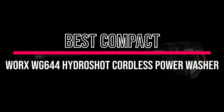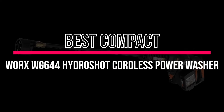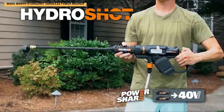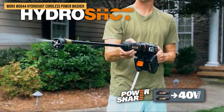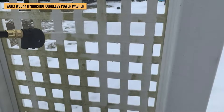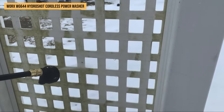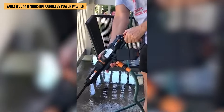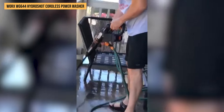Best compact: WORX WG644 HydroShot Cordless Power Washer. We found the WORX HydroShot to be a real game-changer for outdoor cleaning. Imagine you're at your favorite lakeside spot — with the HydroShot, just drop the hose into the water and start blasting dirt off your gear. It means freedom from searching for a tap or lugging heavy equipment around.